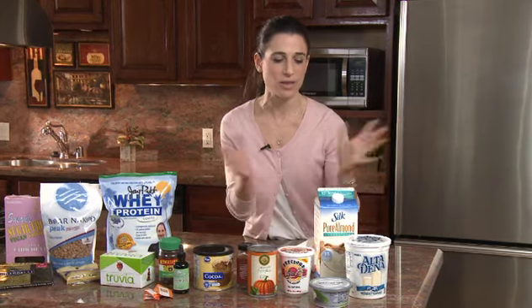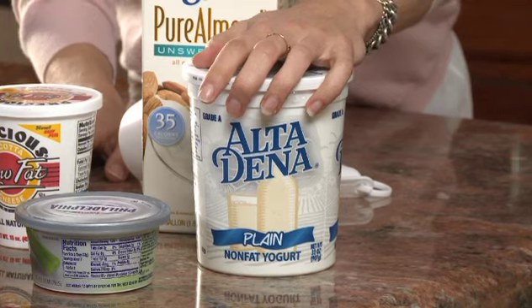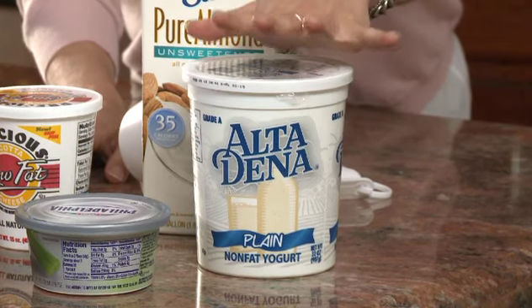Yogurt is not only a good base for a quick at-home dessert, but it's also a really good substitute for oil in baked goods. Applesauce can work the same way — if you have half a cup of oil called for in a recipe, you can use half a cup of plain yogurt instead.